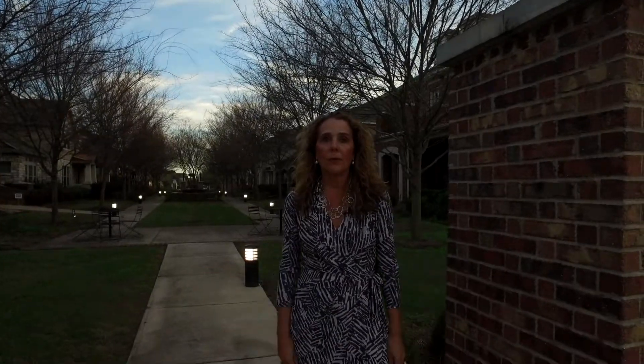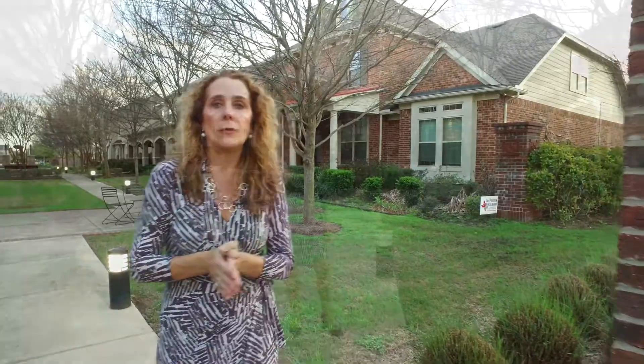Hello and welcome to 703 Weldon Park in Telfair Sugarland. Today I want to show you this great David Weekly home. It's a five bedroom, three and a half bathroom.